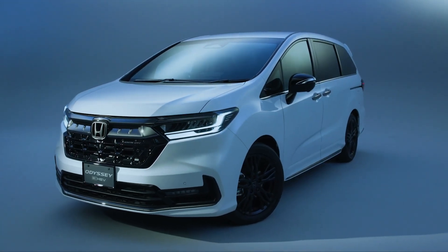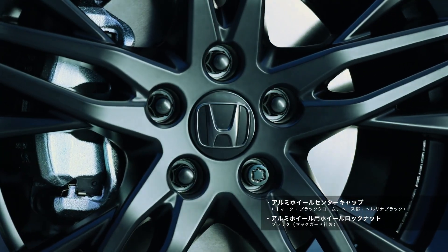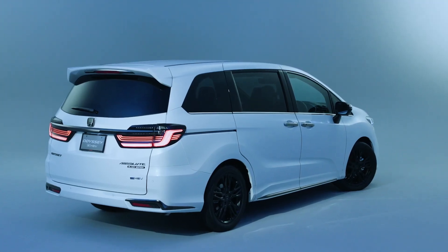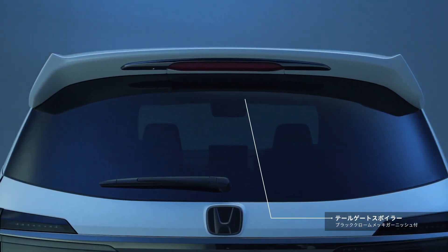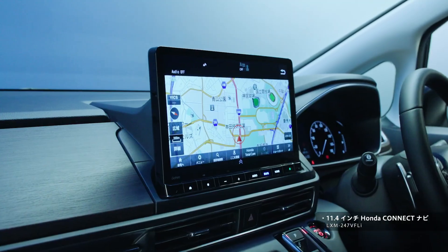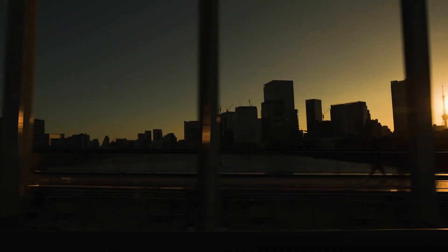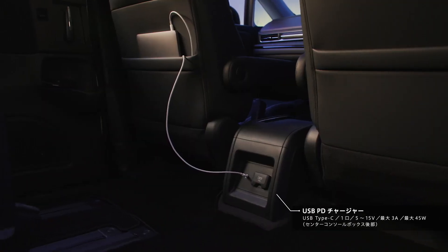The Odyssey lineup offers diverse variations to cater to different preferences and styles. From the E-HEV Absolute X Black Edition, featuring a refined all-black body, to the E-HEV Absolute with its powerful proportions, each type variation adds a unique touch to the Odyssey's overall appeal. Whether you opt for the formal black or the elegant platinum white pearl, the Odyssey's styling variations ensure there's a perfect match for every taste.